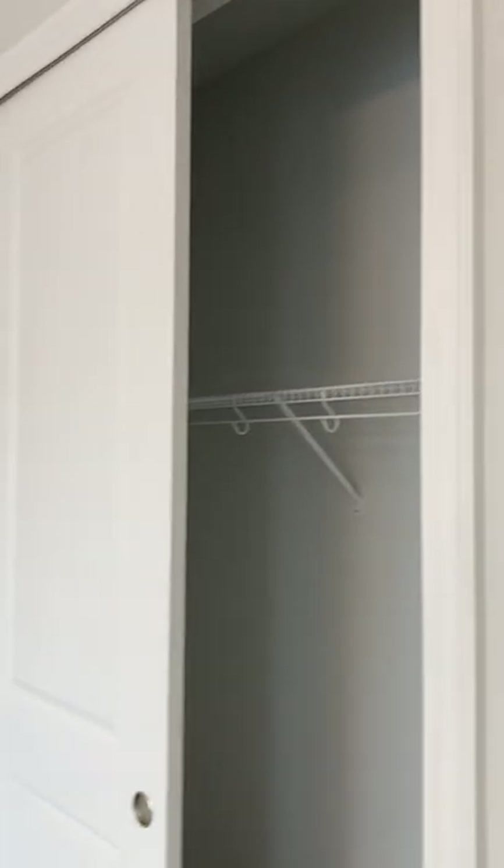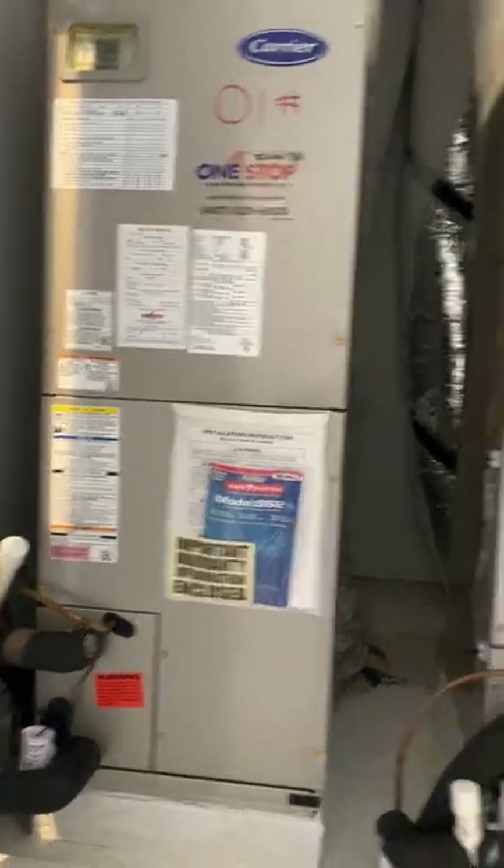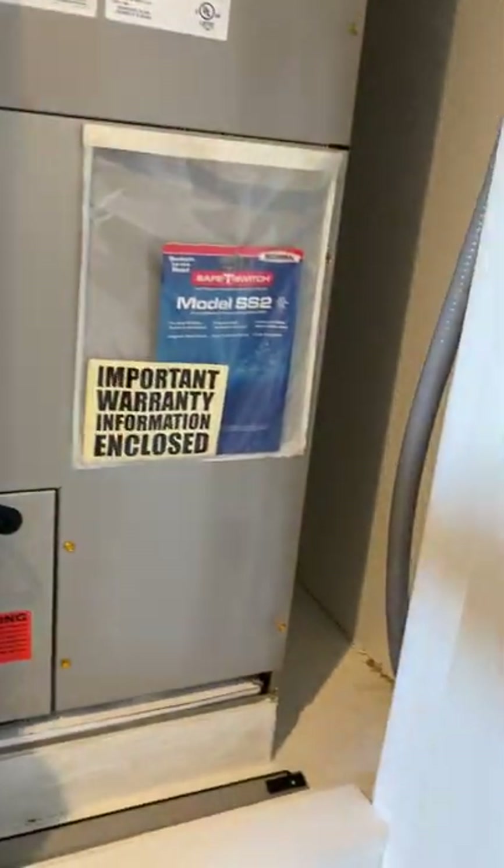Good closet space throughout — the volume is carried nicely upstairs. There are two AC units, one for the bottom floor and one for the top floor. Being a relatively new home, the AC units are also relatively new — one less thing to worry about.